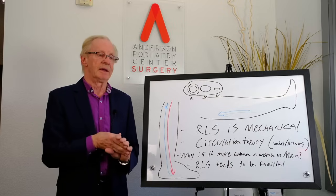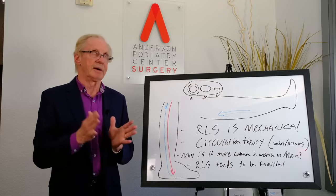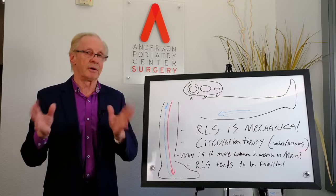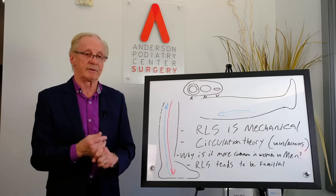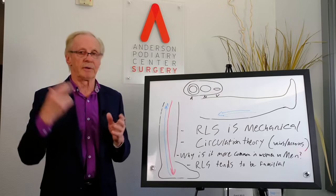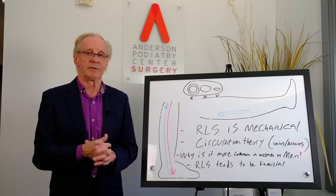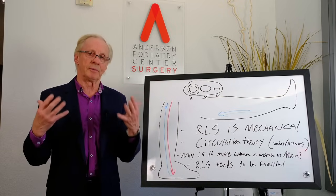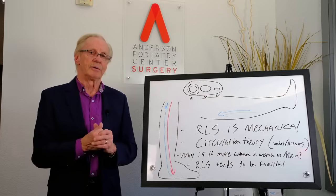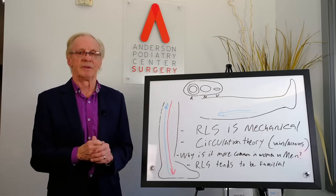People with severe restless legs have chances of early death because lack of sleep has a very detrimental effect on your physical and mental health — as many of you can relate to. Thank you for watching. I hope this helps you understand how surgical decompression of your nerves can reverse your restless legs. Please go to our YouTube channel, Anderson Podiatry Center, for more testimonials and educational videos.